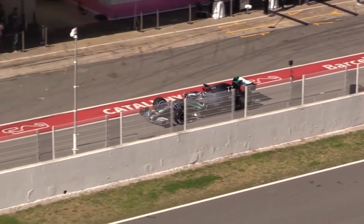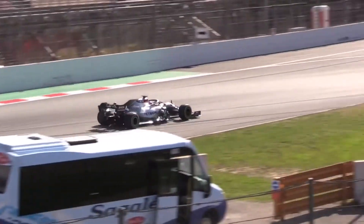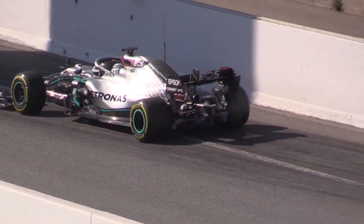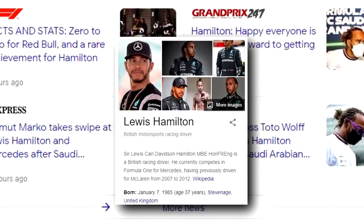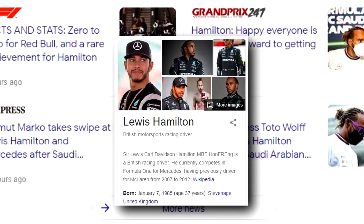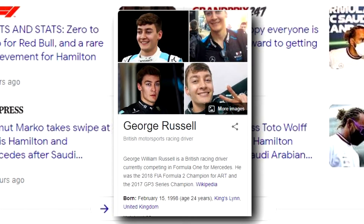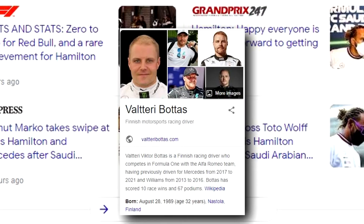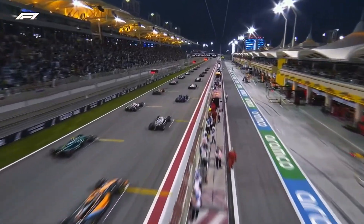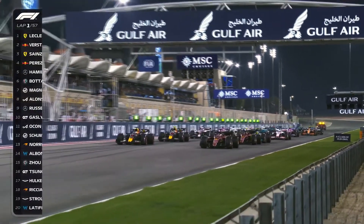Mercedes qualified for the Bahrain Grand Prix in P5 and P9, confirming predictions that they would start the season behind their rivals. Despite Mercedes building a car that is challenging to drive, the team struggled with poor porpoising, brake failures, and DRS issues, all while trying to get used to the new W13. Lewis Hamilton qualified fifth, more than 0.6 seconds behind pole-sitter Charles Leclerc. George Russell had an even more difficult qualifying session, finishing ninth behind Alfa Romeo's Valtteri Bottas, who had replaced him at Mercedes.